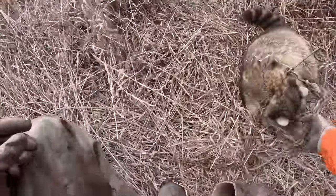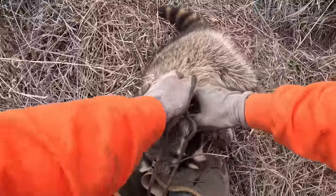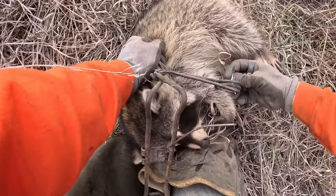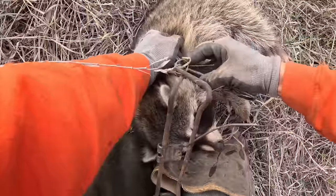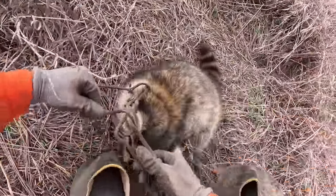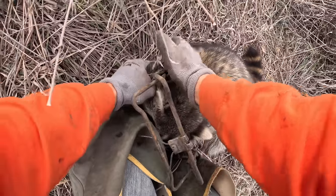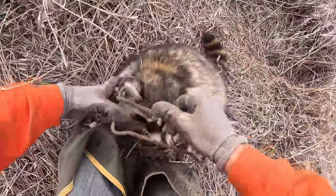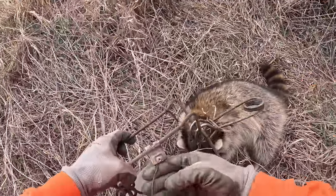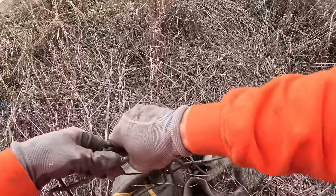Looky here — got us a 220-trap coon. That's nice. First 220 coon I've caught in a little while. Not the biggest coon in the world, but we'll surely take him. And yes, I don't have my setters with me — those got left at home. They'll probably be coming tomorrow for sure; I just forgot to throw them in the truck this morning.